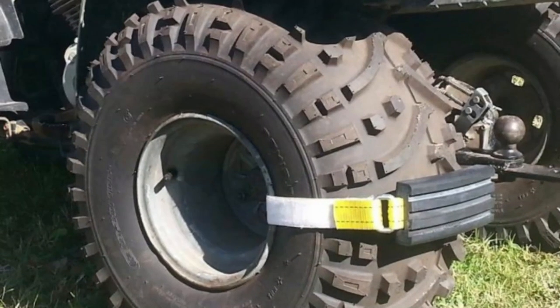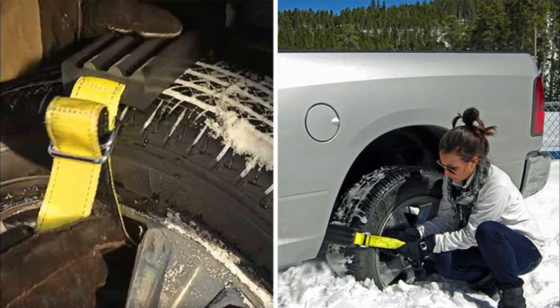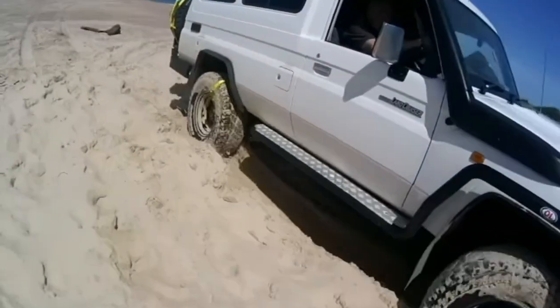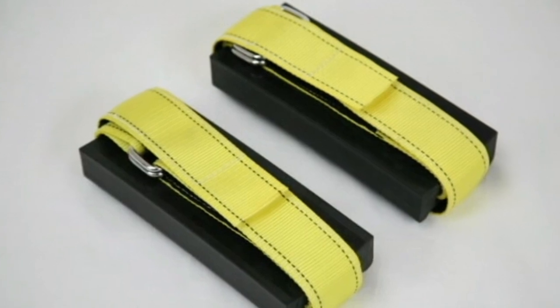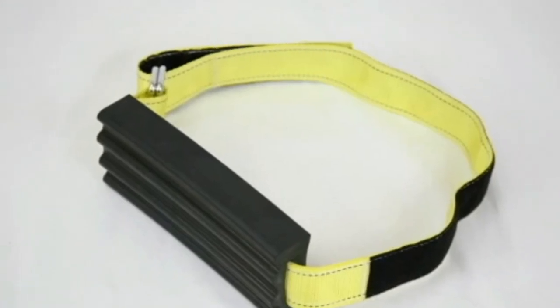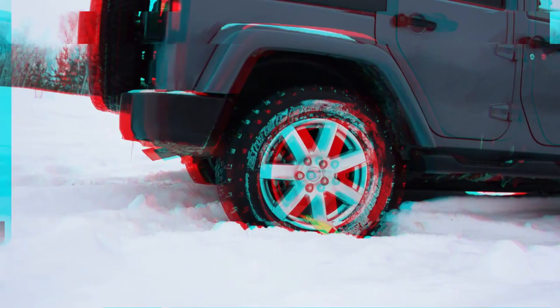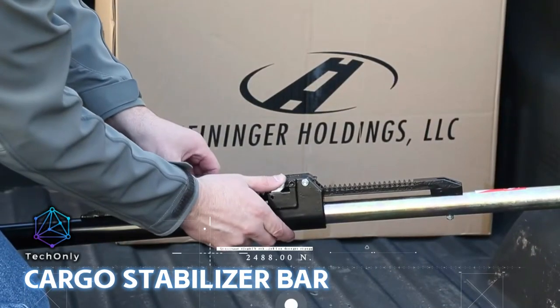Unlike traditional tire chains or snow tires, this device can be used on any type of car or tire, making it incredibly versatile and convenient. And with its durable construction and rugged design, you can trust it to perform when you need it most.